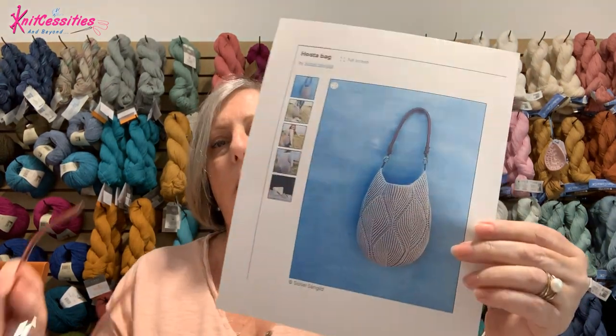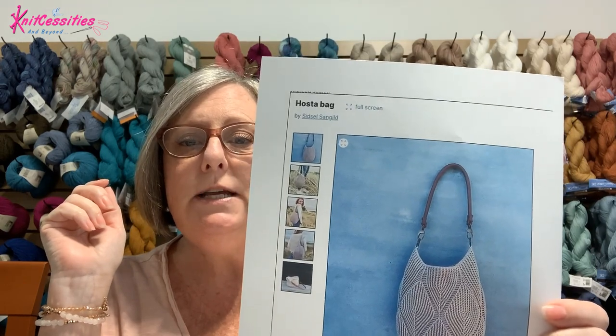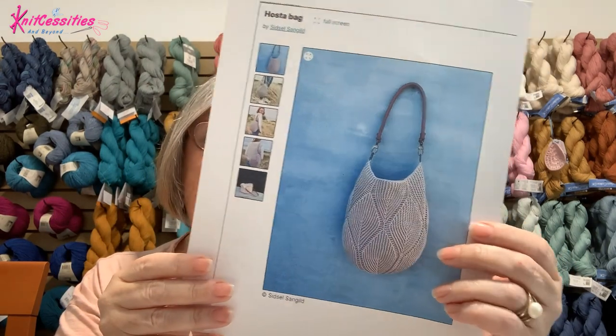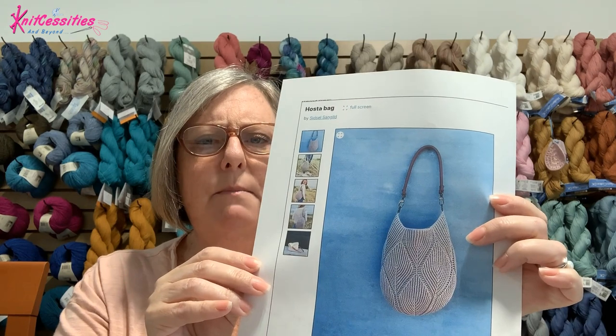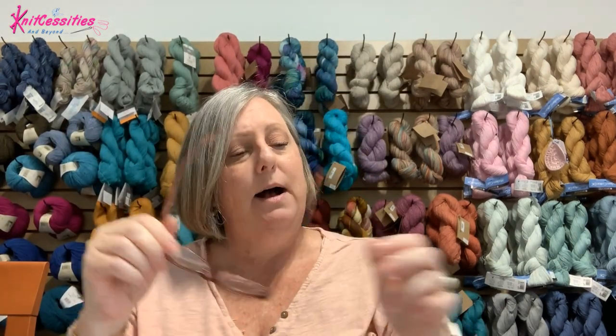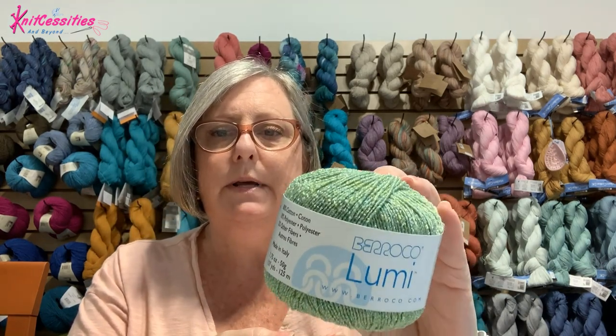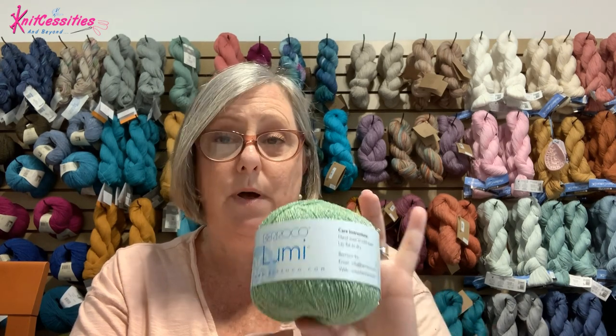For future plans, I've got a couple of project ideas. The first is the Hosta bag by Sissel Sangild. It's a crochet bag made out of sport weight yarn, and you measure the gauge after 10 rounds using a 3 millimeter hook. They recommend cotton yarn, but I saw on another podcast where someone made it out of Lumi, which is a Barroco yarn with a little sparkle — 80% cotton, 18% polyester, and 2% other fibers, which is probably where the sparkle comes from.